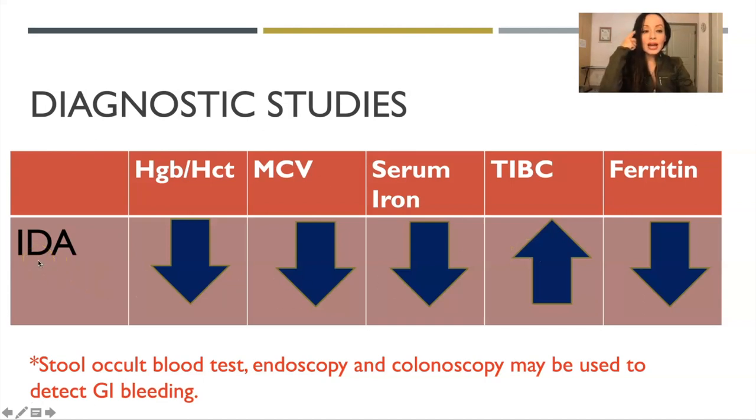Think of it this way: in iron deficiency, everything is low — the cell size is small and pale, hemoglobin is low, serum iron is low, and ferritin (your iron stores) is low because you don't have any. The only thing that is high is the total iron binding capacity (TIBC). Because the body doesn't have enough iron, it tries to hold onto it at all costs — it binds tightly to any iron available. Think of TIBC as a clingy boyfriend: they cling and don't let go.